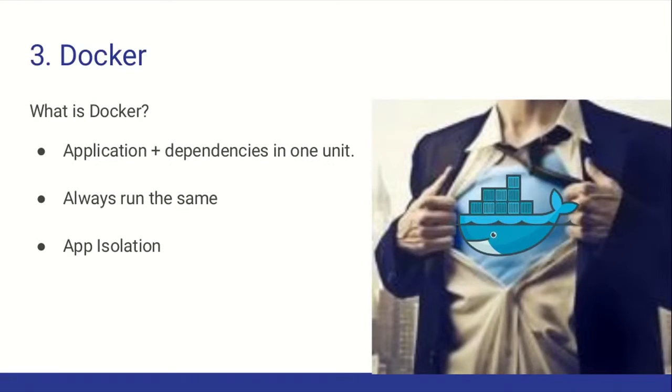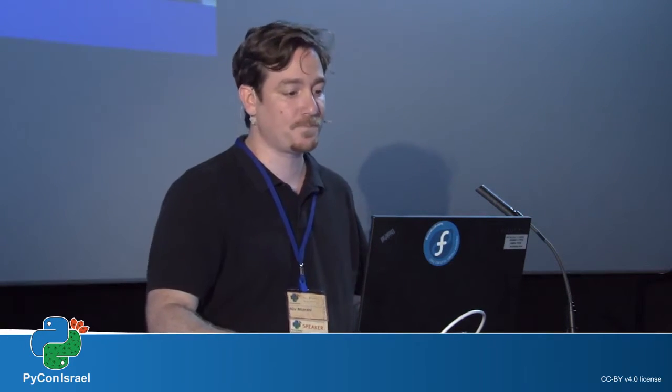Docker is a container service which allows you to create lightweight virtual machines with a clean environment. It's a package that always runs the same because it's an image, and has app isolation for CPU, memory, and your entire system. You might say you know Docker, but it's a big change for production. You'd need to add a Docker registry, learn it, and your developers would need to learn it too.